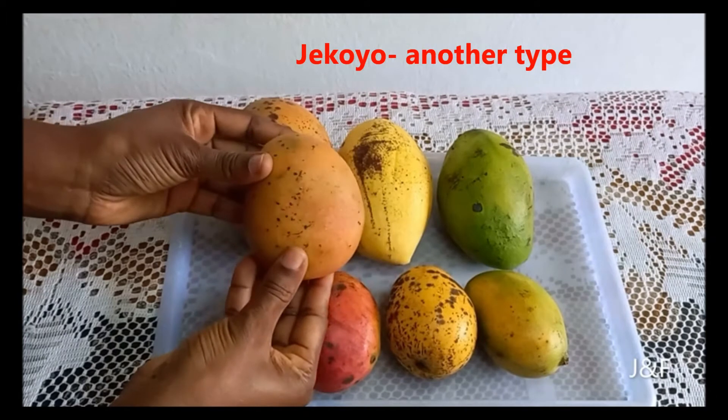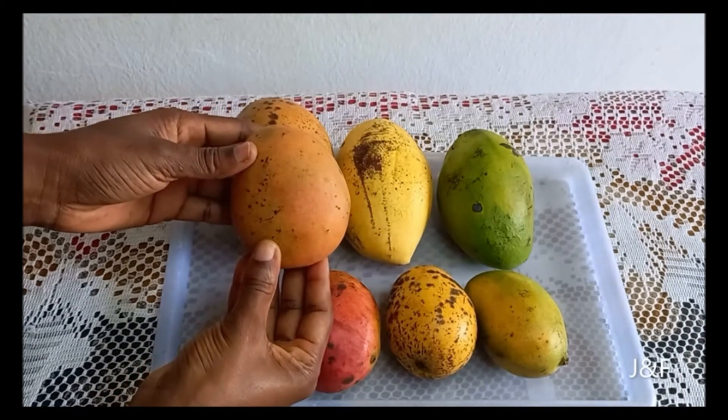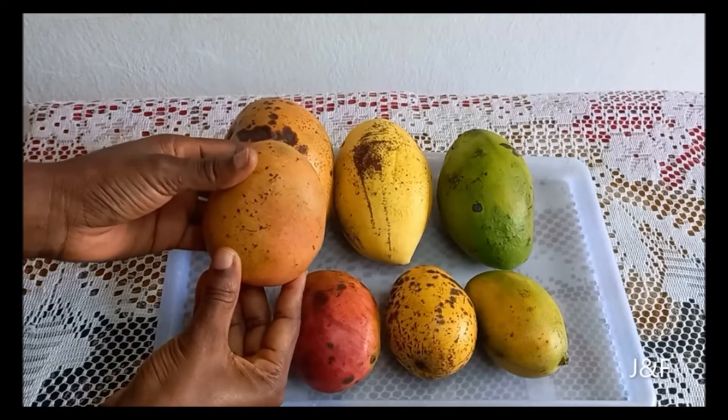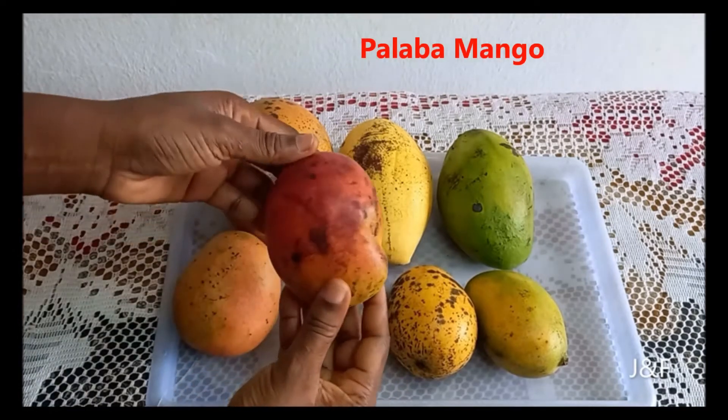The next one is a variety of the Jacoyo mango. It has a sort of peach color. It has a very pungent taste — it is usually not very sweet — but it catches your attention because of its unique and interesting color.